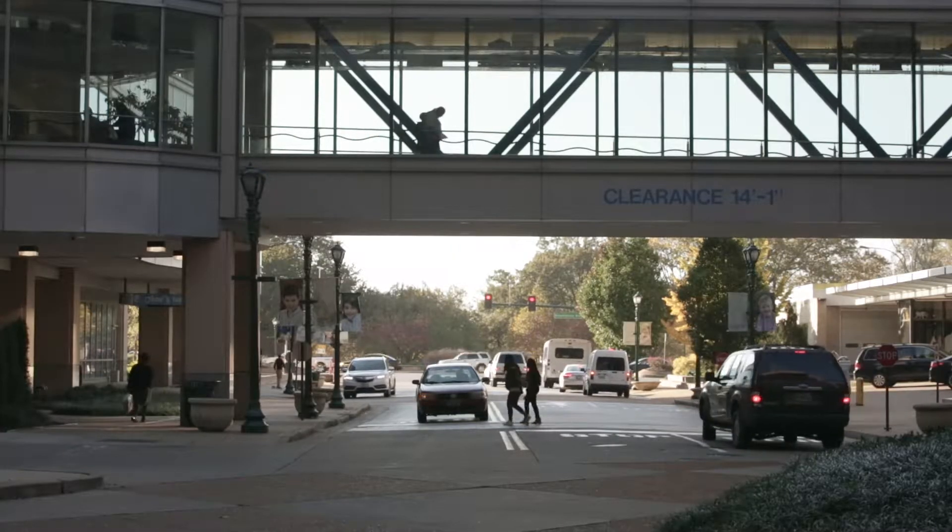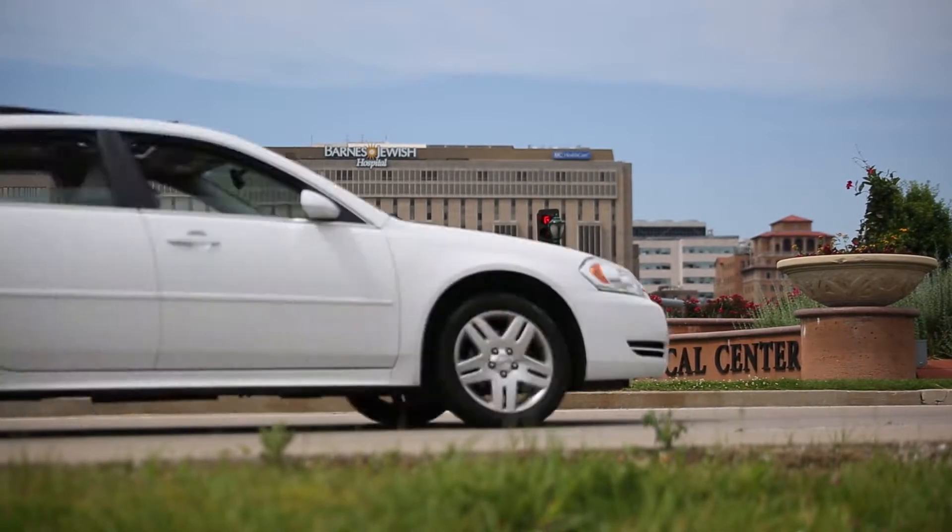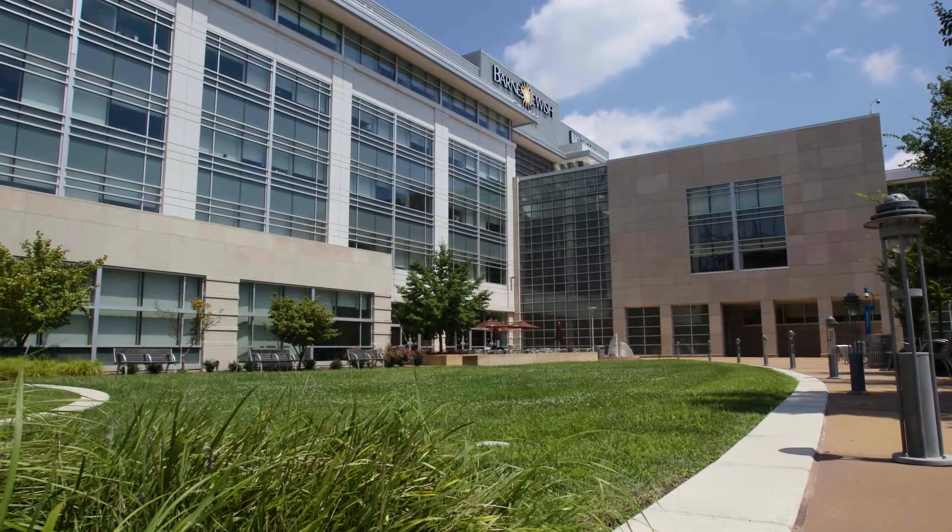The Duncan campus is down in the Central West End, right near Wash U and right near Barnes, the Level 1 Trauma Center. You're just kind of right there in the mix of things.